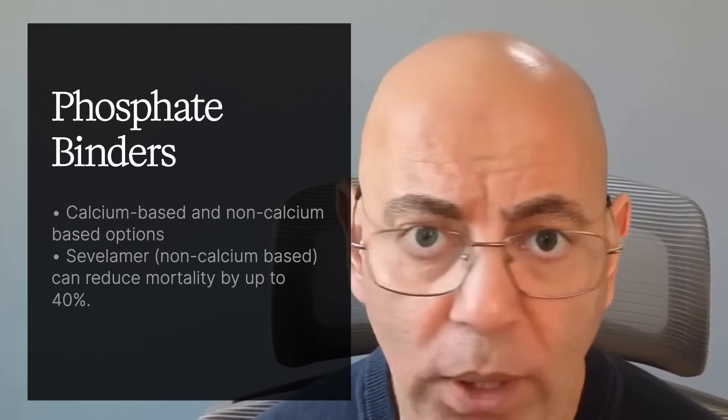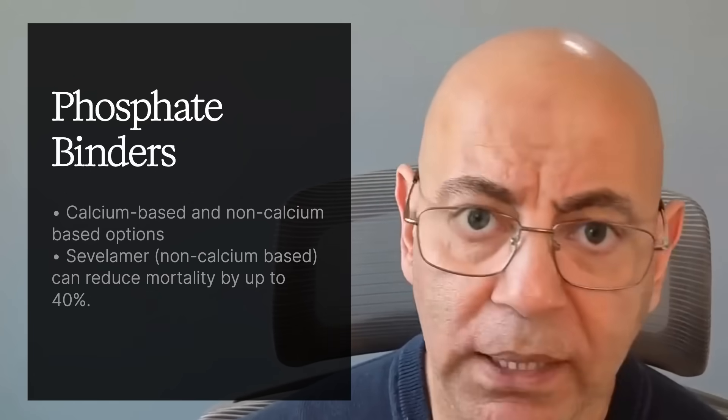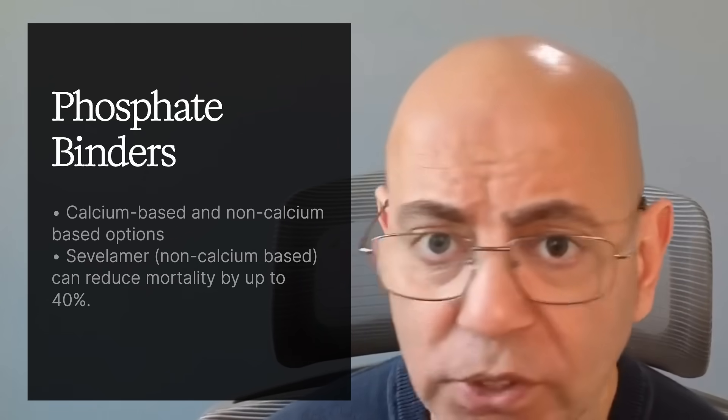Sevelamer has been shown to reduce mortality by up to 40% in dialysis patients, and because it's non-calcium-based, it doesn't add calcium to your system. Active vitamin D is also important — oral vitamin D is converted by your kidneys into its active form, so when kidney function is impaired, you need to take the active vitamin D form directly to ensure good bone health.